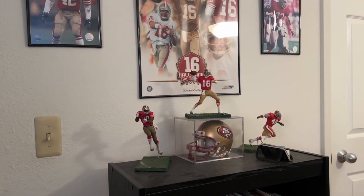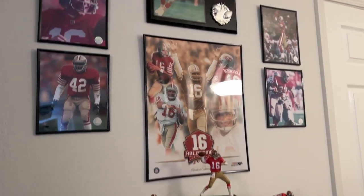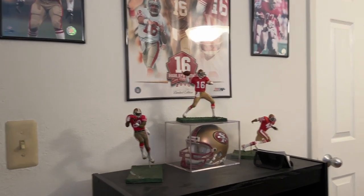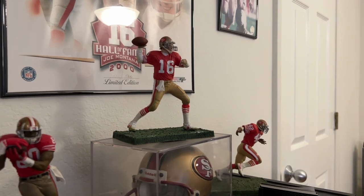I grew up in the California and Nevada area when I was younger. So I was a big fan of the 49ers — Montana, Lot, Craig, Jerry Rice, all those guys. Got my little mini shrine set to them. Gotta love the McFarlane figures even back then.